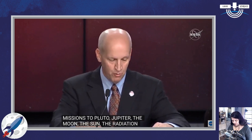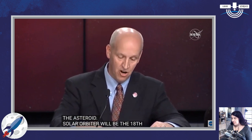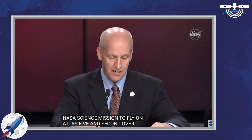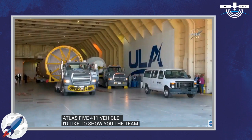NASA LSP has a demonstrated record of success flying on the Atlas V. To date, we count seven missions successfully launched on this magnificent rocket — missions to Pluto, Jupiter, the moon, the sun, the radiation belts, four spacecraft to Mars, and even the asteroid Bennu. Solar Orbiter will be the 18th NASA science mission to fly on Atlas V, and the 82nd overall Atlas V to launch. Solar Orbiter will launch on an Atlas V 411 vehicle from Space Launch Complex 41.